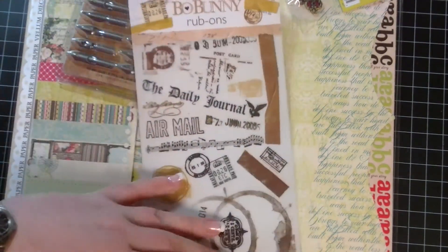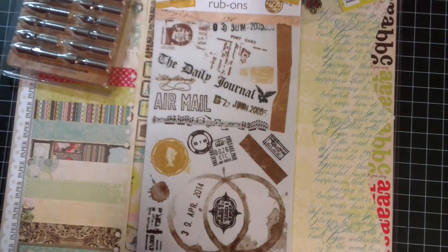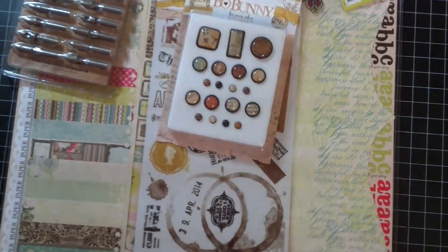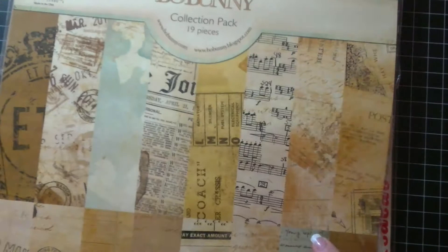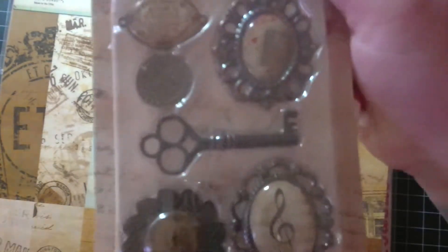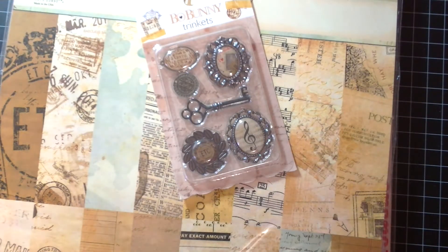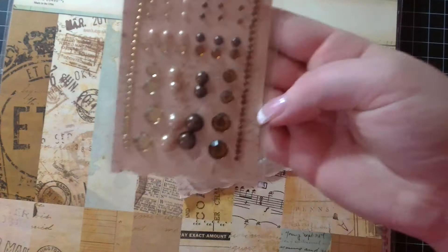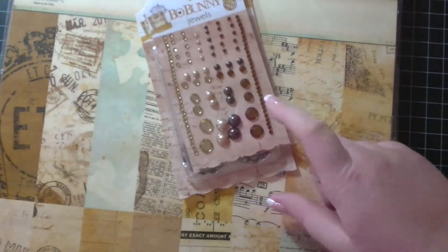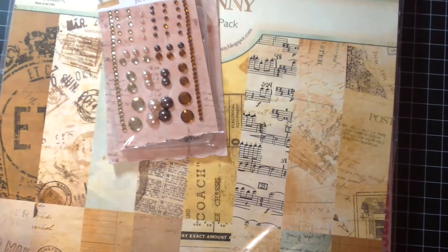I got the Bow Bunny rub-ons for the Etcetera line. And I'll just show the rest of the Etcetera stuff that I got. I got the brads — this line's adorable, I can't wait to use it. I did get the 12x12 paper pack for that, as well as the trinket collection. Aren't these adorable? I tried to get the buttons but they were sold out, so I ordered from another company. I got the bling. I didn't like the fact that they kind of came smudgy — that came to me like that, so I have no idea how it's going to come to you. Hopefully no worse than that.